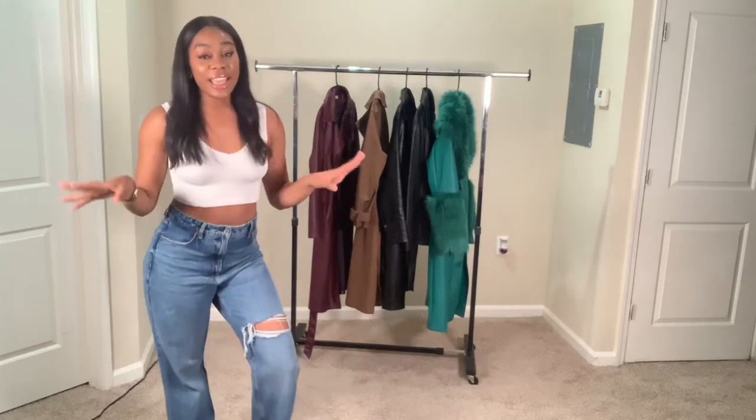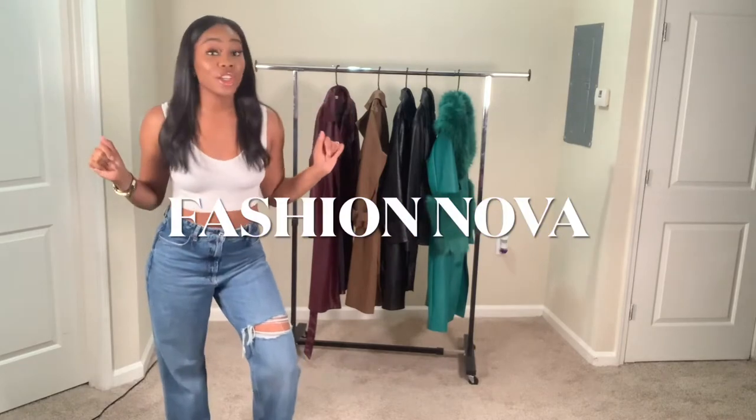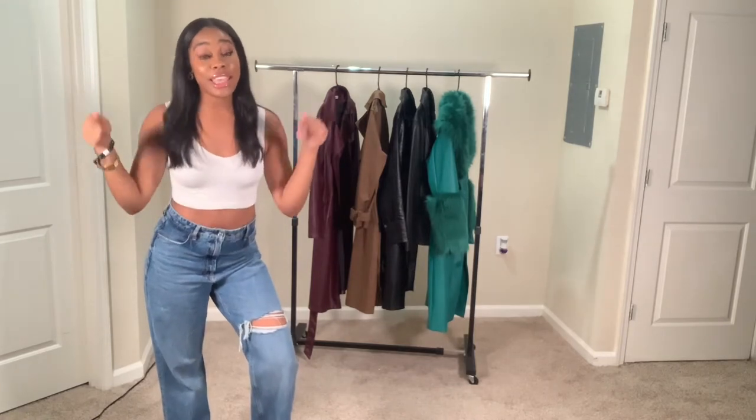Hey y'all, welcome to Test Talks TV. So today I'm doing a coat season haul featuring Fashion Nova. You guys know that your girl loves the fall, the coats, and I'm going to show you guys the best coats that you guys can wear this fall.